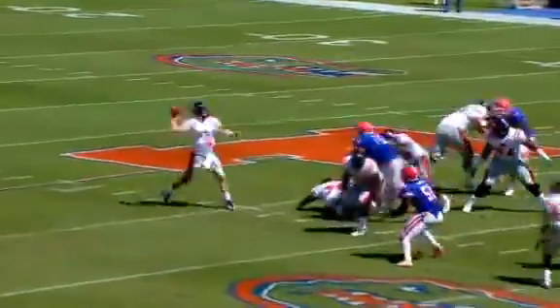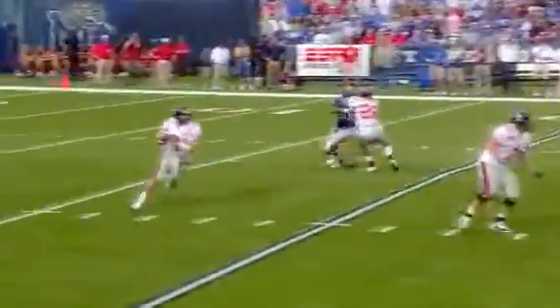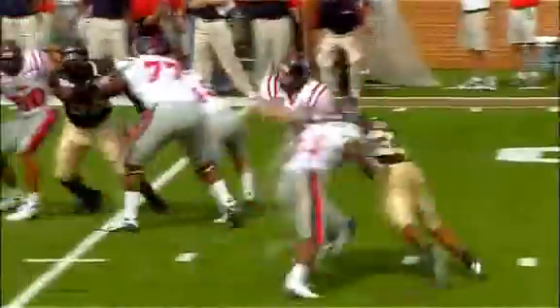When passing the ball, a quarterback must do three things: identify the target, get rid of the ball quickly, and be accurate.